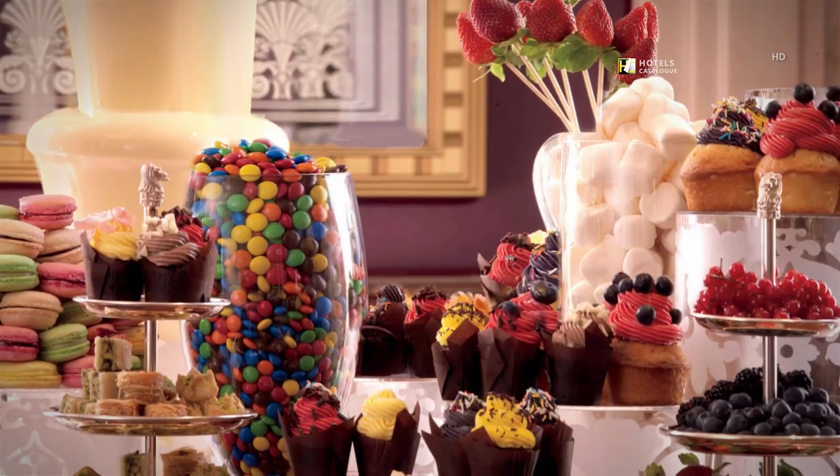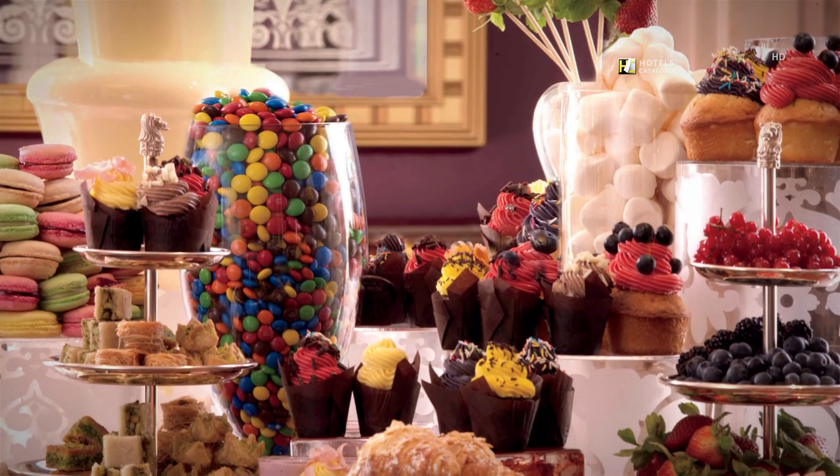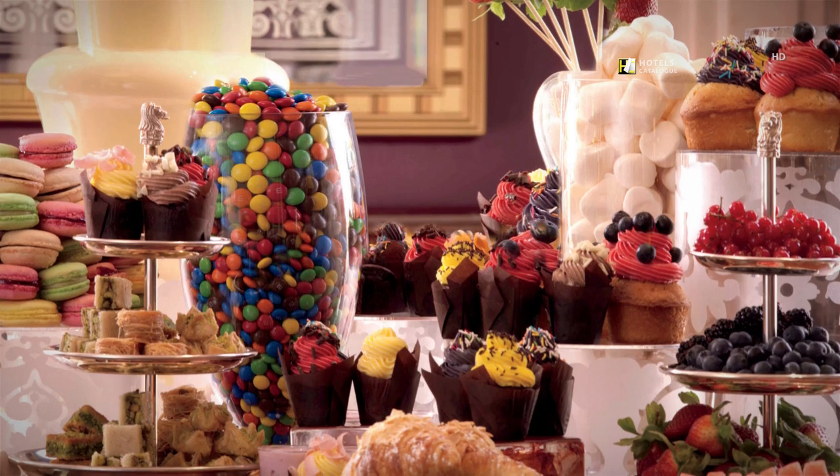A favorite hotel tradition is Al Urduin's scrumptious Friday brunch, which offers a delicious menu and an incredible dessert selection.